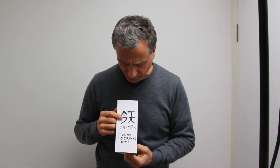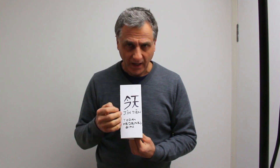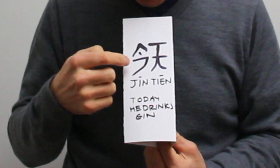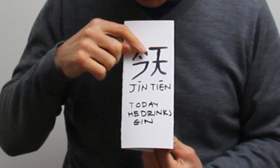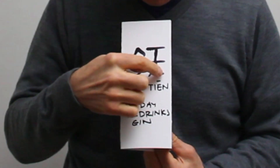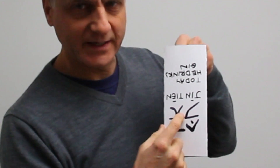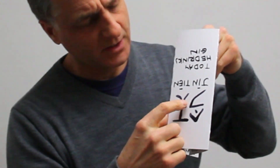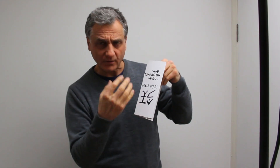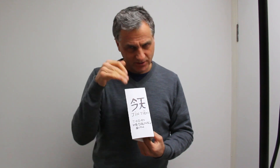Today he drinks gin, and the Chinese for today is 'jīn tiān'. You can see here it looks like a little glass pouring some liquid into another one — there's a drop there. And the 'tiān' is more like, if you go upside down, it's like a Japanese yen money sign, upside down. That's where the Japanese tea comes from. So: jīn tiān — today.